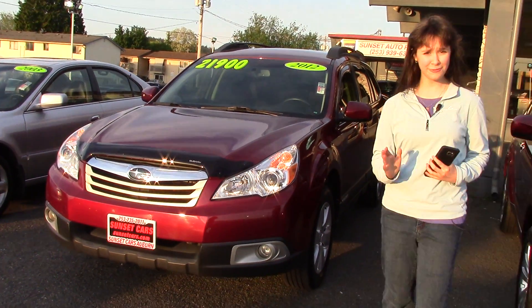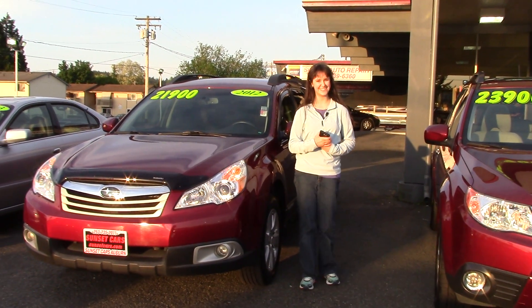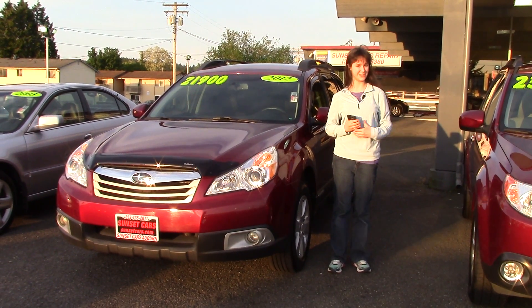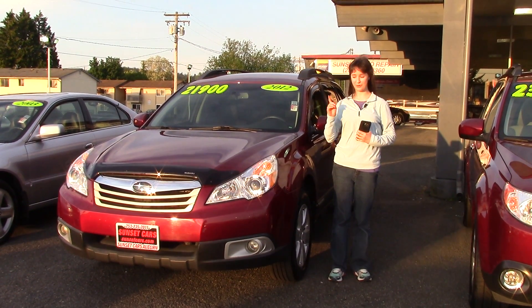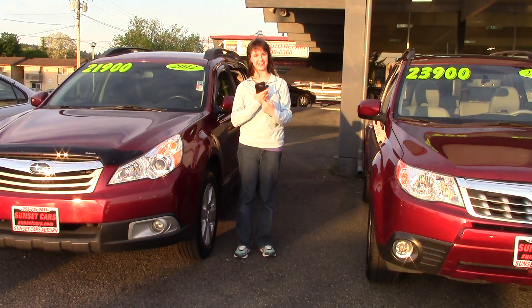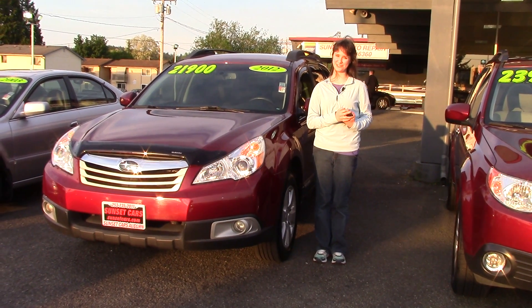And it has air filtration, which is great if you happen to have allergies — gets out all the nasty stuff. Come on into Sunset Cars of Auburn and check out either of these Subarus. It'd be a great day to spend the day: have one spouse and one car, take it on a test drive, and come back and switch. Make sure when you come into Sunset Cars of Auburn, you tell them that Jordan sent you.